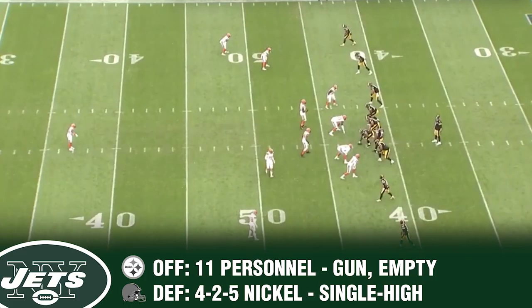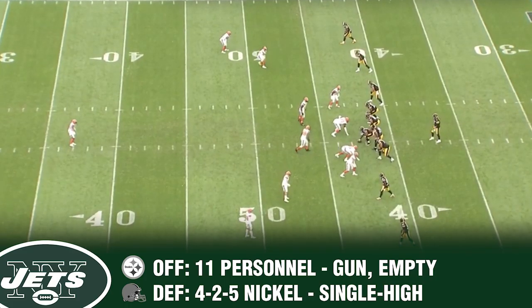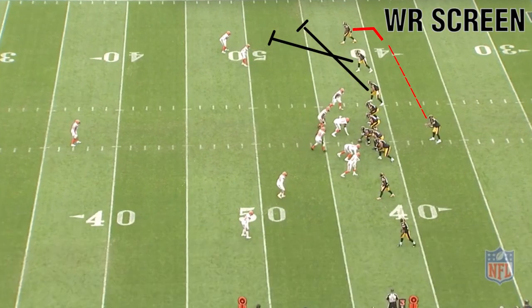Greg Williams loves to blitz, but more than that, he loves deception. 11 personnel against a 4-2-5 nickel. It's a perfect wide receiver screen pre-snap look, because it's outnumbered 3-2.